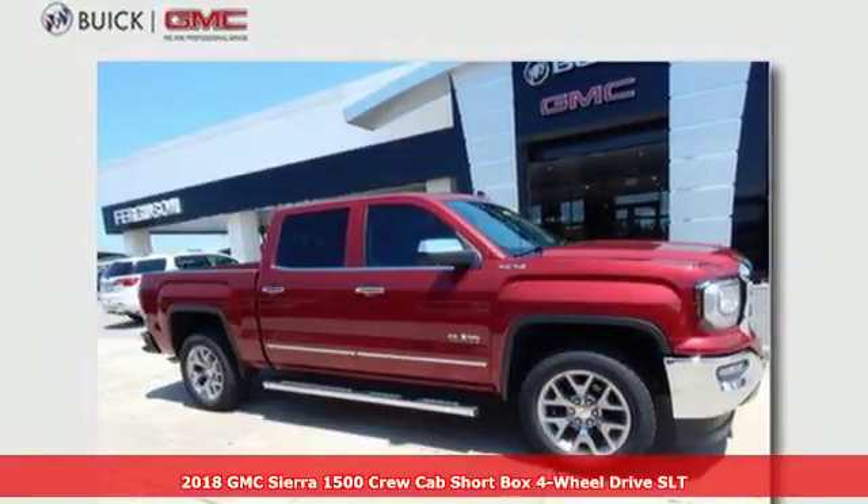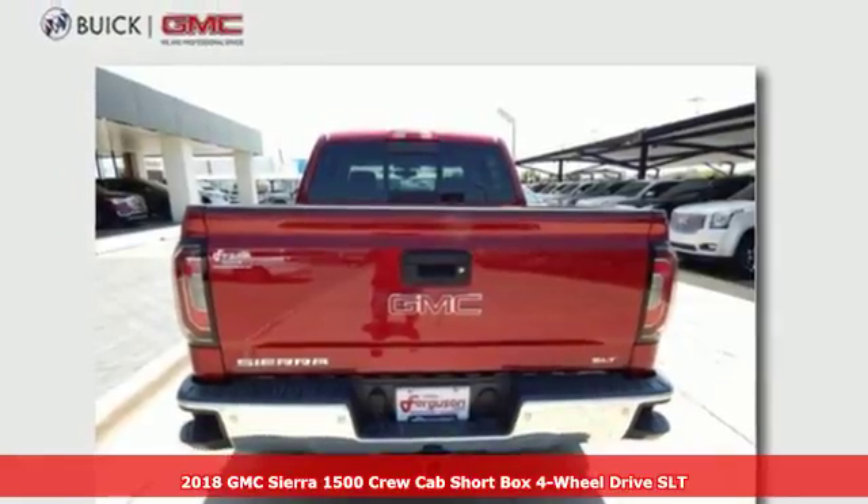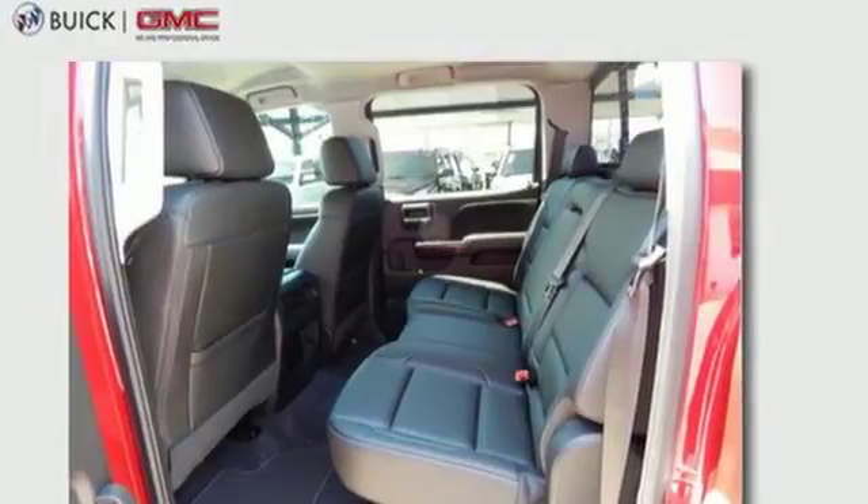Here's a new 2018 GMC Sierra 1500. Comfort, convenience, power and performance. For most trucks these are ideals. For this truck it's an undeniable reality.